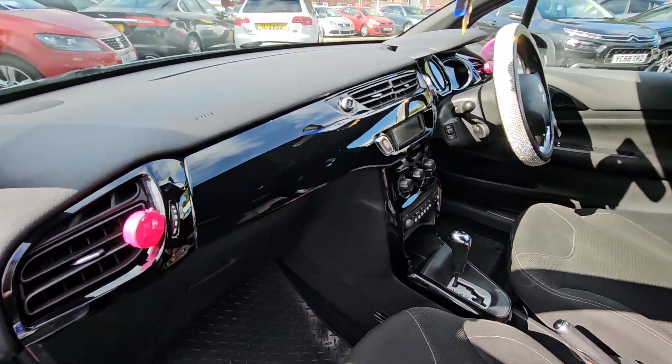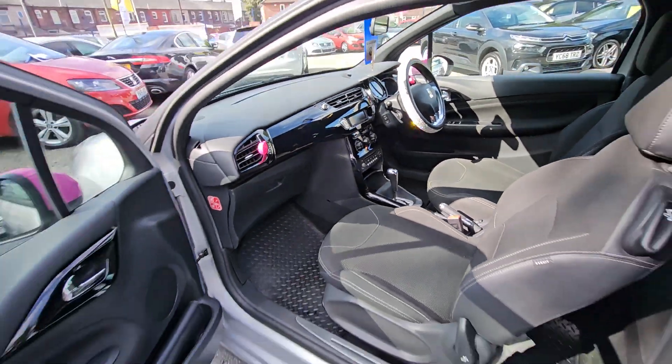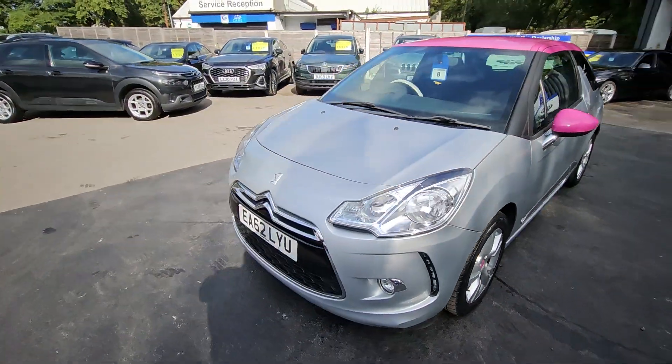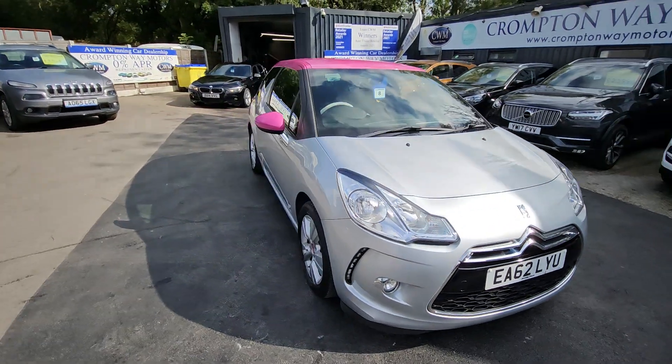This car comes with features such as metallic paint with contrast roof, cruise control and speed limiter, automatic gearbox, air conditioning and much more. For more information on this vehicle, for part exchange appraisal or for finance figures, just give us a call on 01204 393 181.